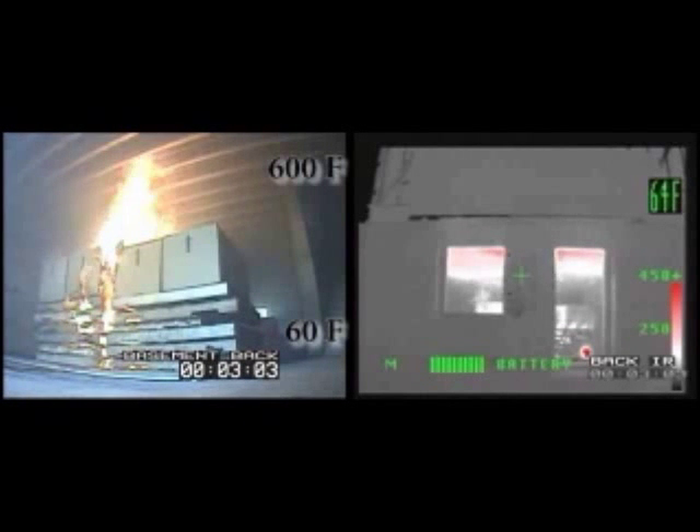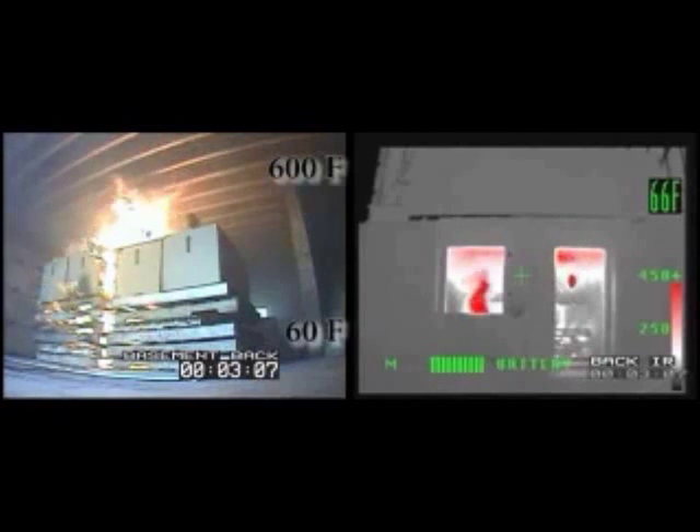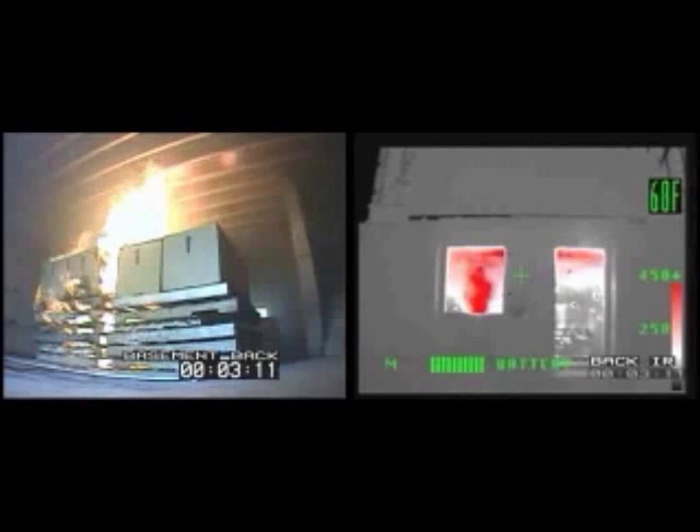As the basement content fire grows, the gas layer is 600 degrees Fahrenheit, and although it is invisible to the eye, it is visible in the thermal imaging camera view.